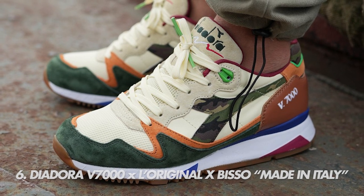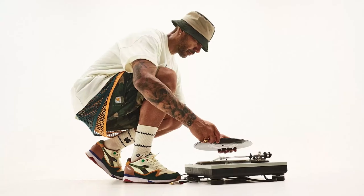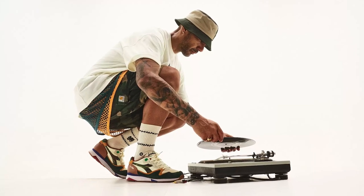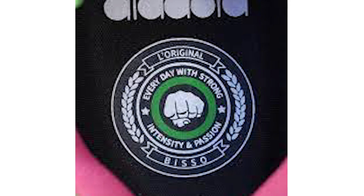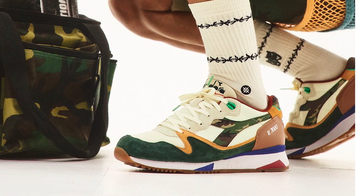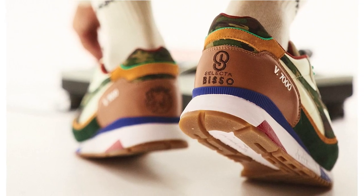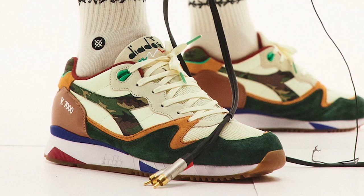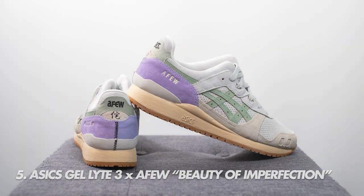Number six, and the first Diadora on the list, is the Lariginal x Bisu Made in Italy V7000. Lariginal is a Belgian sneaker boutique and Bisu is a well-known sneaker blogger. They came up with a mad twist on the V7000, released in September. The collab pays homage to the statement 'every day with strong intensity and passion,' which is printed on the insoles. The colorway features curry, emerald green and a camo fill on the Diadora stripes — just a crazy standout shoe.